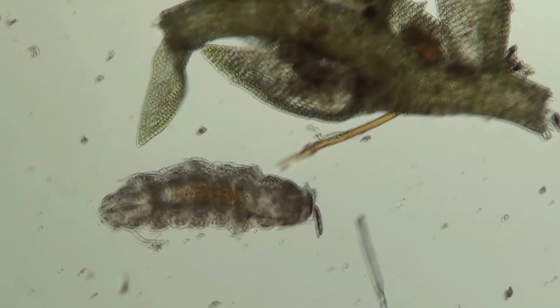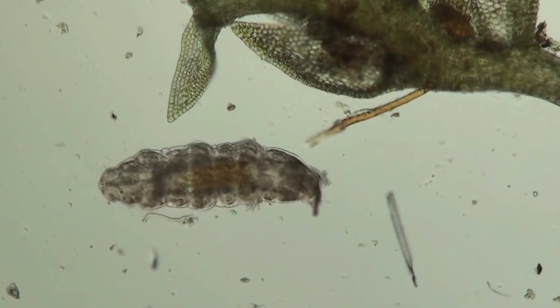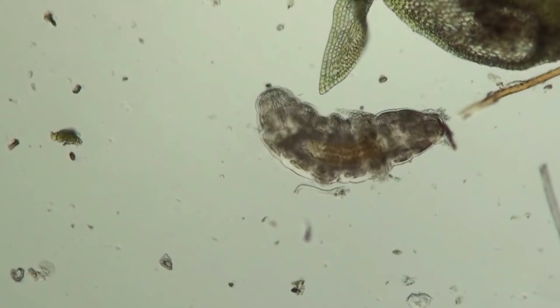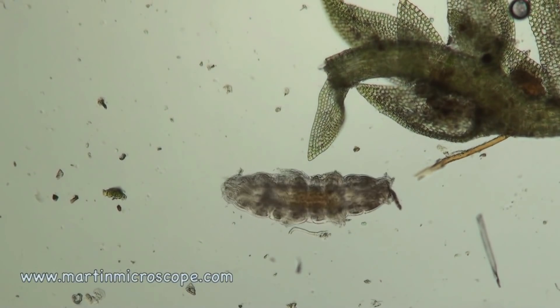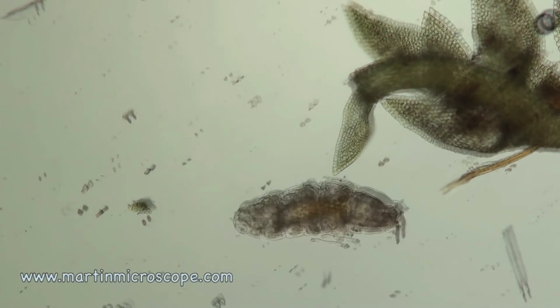In some of the most extreme environments, like volcanoes and in deep ocean, they have been around for half a billion years due to their resilient nature. This tardigrade here is exploring to find food. Their diet usually consists of smaller plant cells and algae.